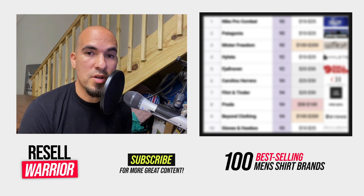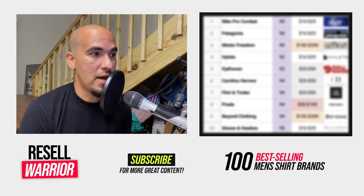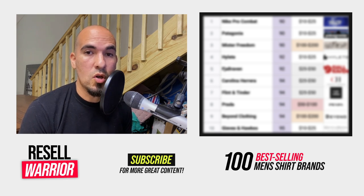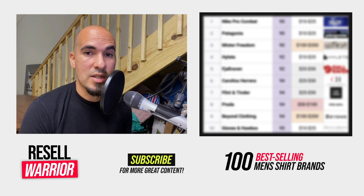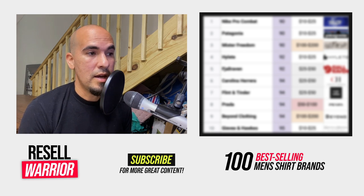I'm going to share with you 100 of the best shirt brands to resell on eBay. I'm going to try to get through this list as quickly as I possibly can. If you need to pause the video so you could take screenshots or make a list of the items, go ahead and do so. When it comes to these items, as far as I know, none of these items are on the Vero list, but it is your responsibility to verify that before you list or sell any items.